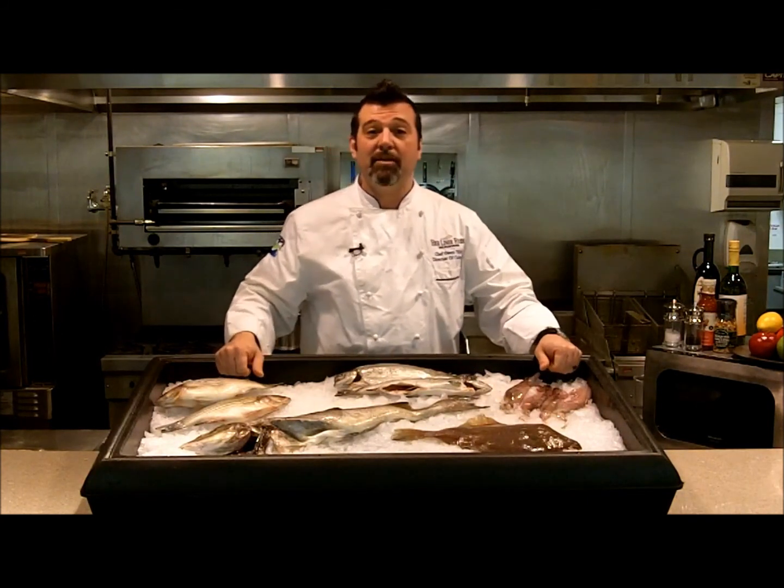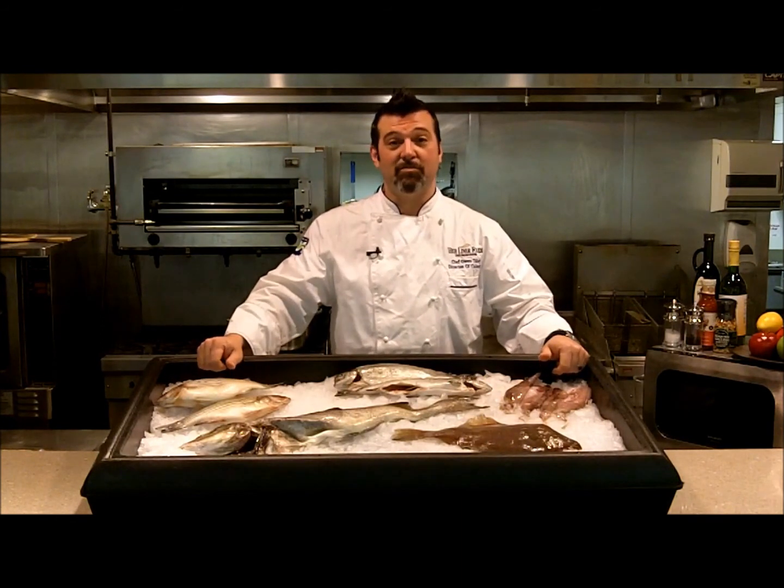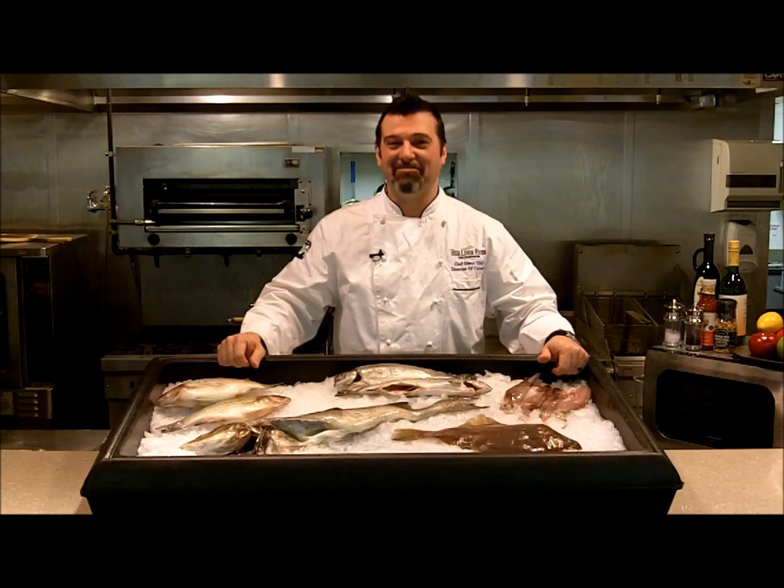Well, I want to thank Sam for asking the question: what species of seafood are available during the spring? And as usual, you keep asking, I'll keep cooking.